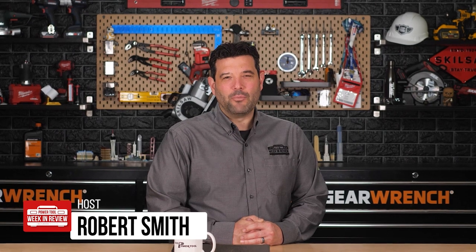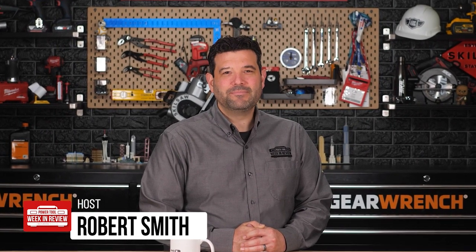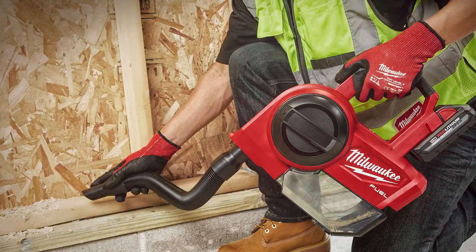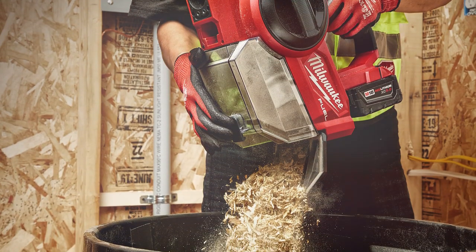Hey guys, welcome back to Power Tool Week in Review. I'm Rob, and we have breaking tool news. The Milwaukee Pipeline event has started and they just announced the all-new Milwaukee M18 Fuel Compact Vacuum.